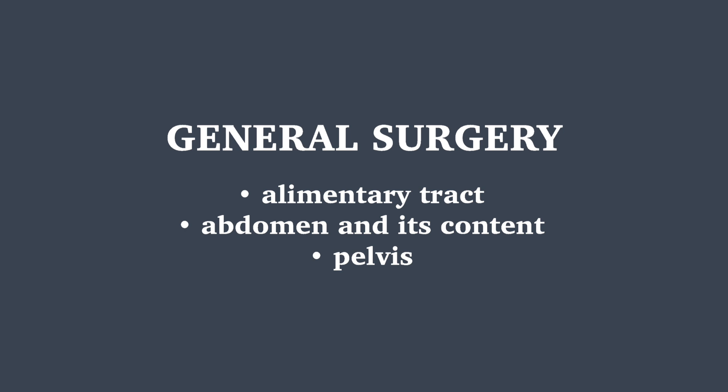That is a very macro perspective of general surgery, and it differs at every hospital. At my hospital, which is one of the largest acute centers in the nation, our specialties are so specific that general surgery is really only focused on the alimentary tract, abdomen and its contents, and the pelvis.